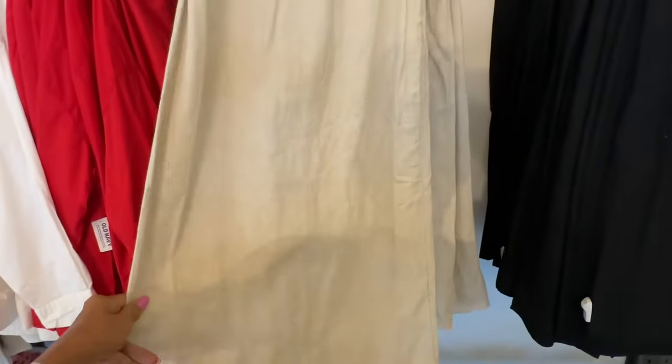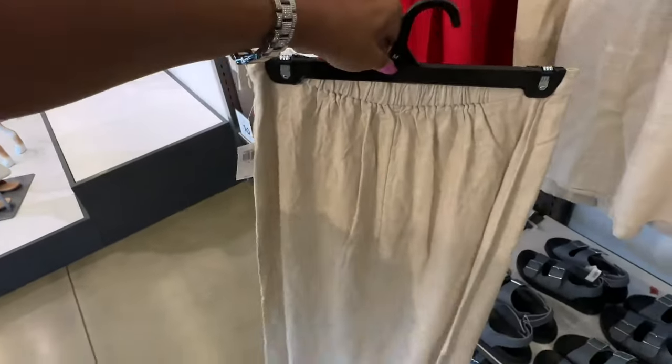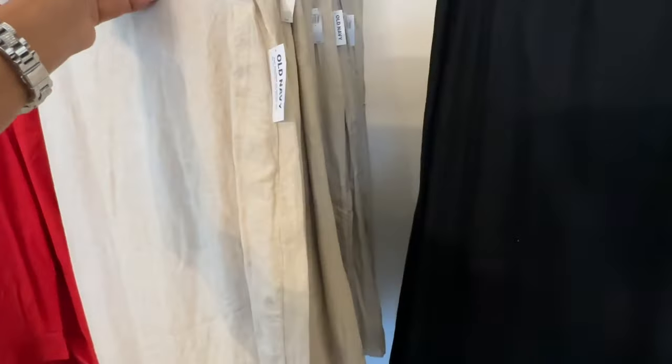Look, they have skirts! The skirt is $35 — zipper on the side, elastic in the back, which is nice. It also comes in black.